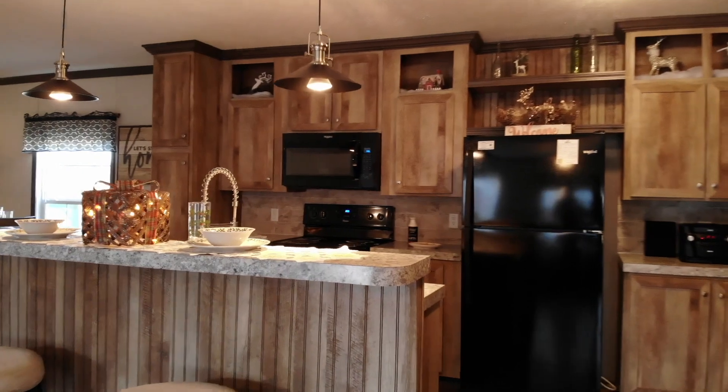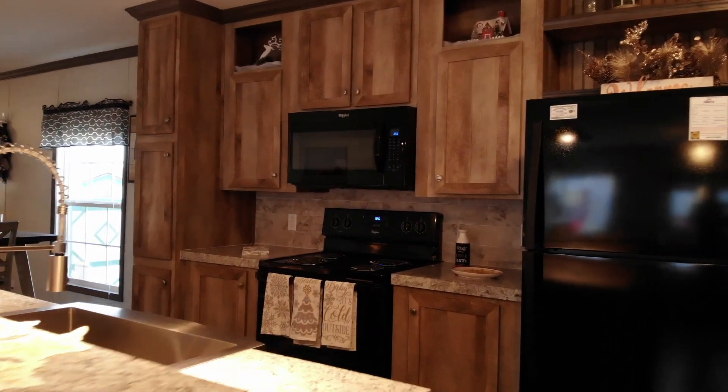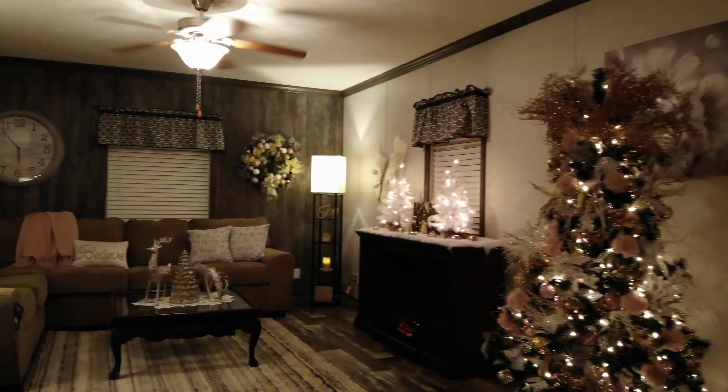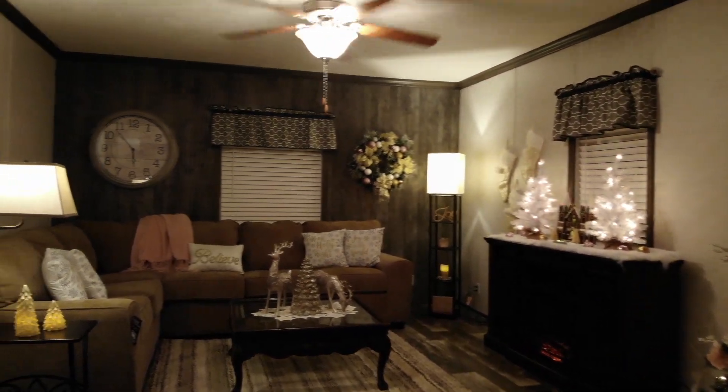This is a 2018 Fleetwood multi-sectional home. It has 1,568 square feet with an open concept floor plan. This home has three bedrooms and two baths.